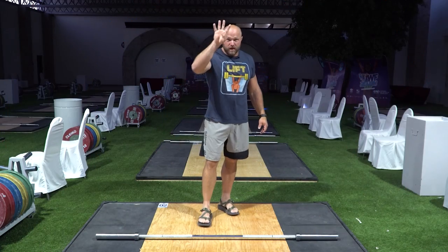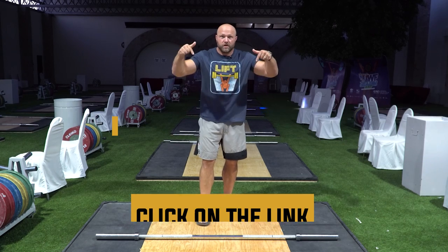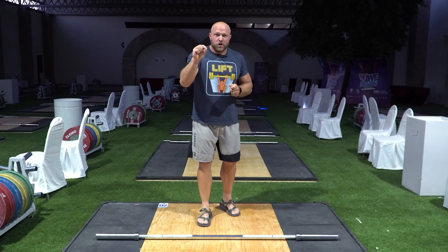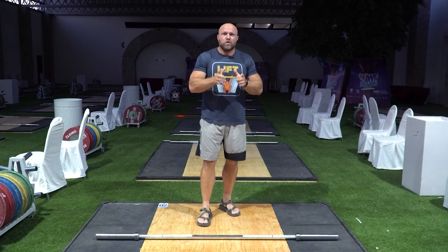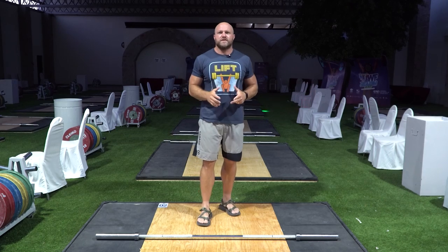Before we give you that fourth key concept, if you need help with your strength training for golf, click on the link down below and head over to peakstrength.app. You can pick up our app that we designed specifically with golf in mind. Go in, take the survey, fill out that you're a golfer, and you will get a golf-based program that adapts to your needs to help you be more successful.